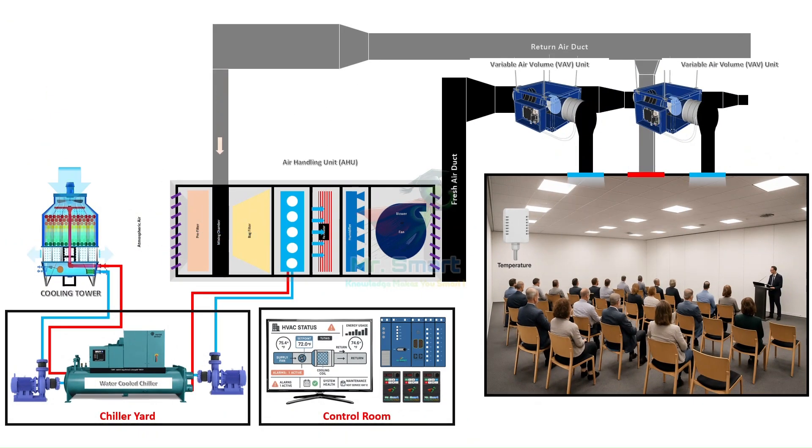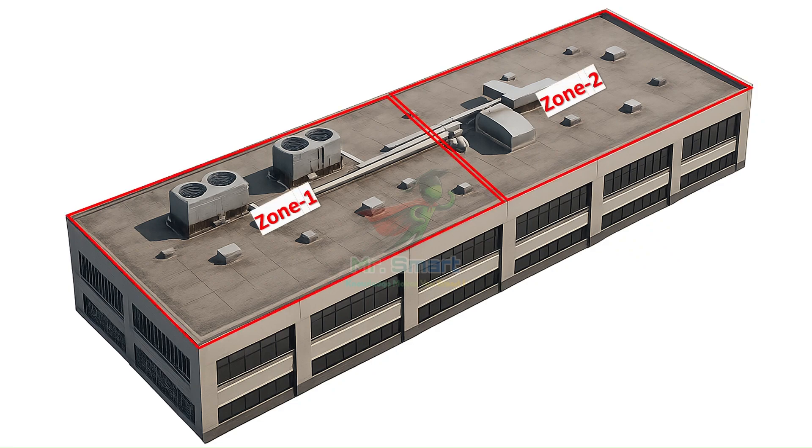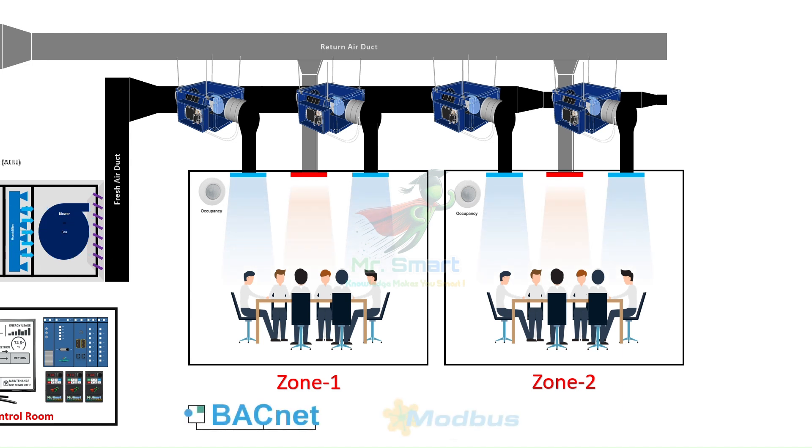Implementation of a BMS typically starts at the design phase of a commercial or industrial building. Engineers determine how many zones the building will have, where sensors should be placed, what equipment needs to be monitored, and how data should flow. The physical layer includes wiring, controllers, power supplies, and communication networks — often using protocols like BACnet, Modbus, or KNX to ensure that all devices can communicate with each other.